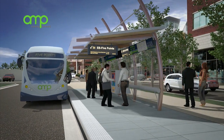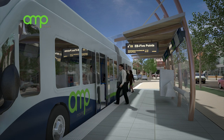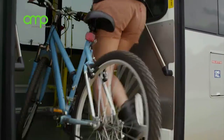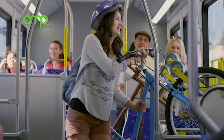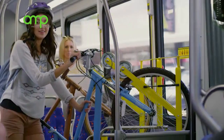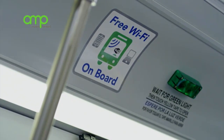High-tech vehicles will feature level boarding with dual sliding doors to allow passengers to enter and exit quickly. Bicyclists may store their bikes at the station or secure them on board. Vehicles are designed for comfort and convenience with wide aisles and seats. Once aboard, passengers may relax and visit or access the vehicle's Wi-Fi.